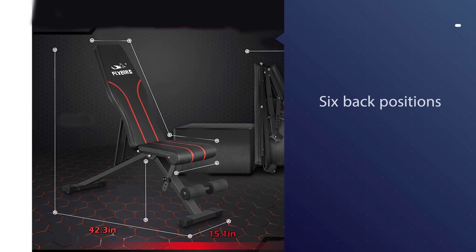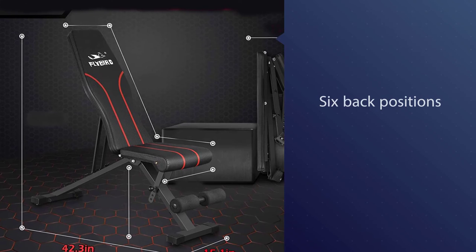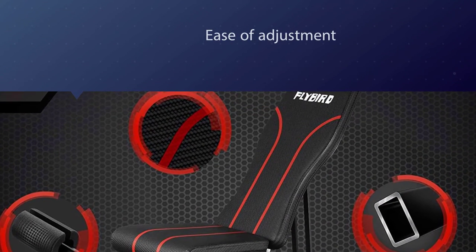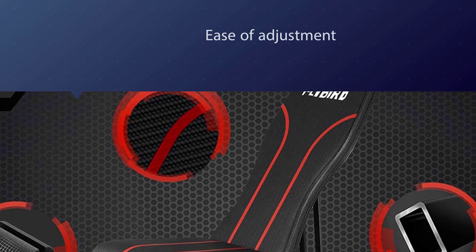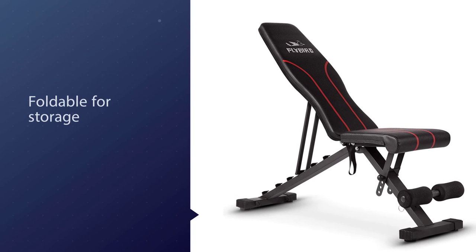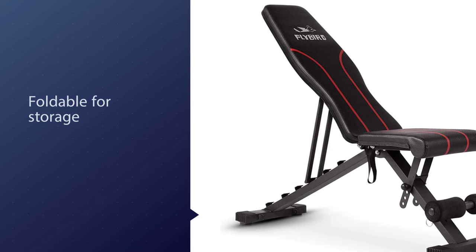Number five: this foldable bench is about as customizable as it gets, with six back positions, four seat positions, and the option to lay completely flat while weightlifting. Reviewers praise the bench's ease of adjustment, the fact that it's foldable for storage, and its sturdiness. Its weight capacity stands at 500 pounds, and the padded seat and footholds make even a longer workout or training session comfortable.